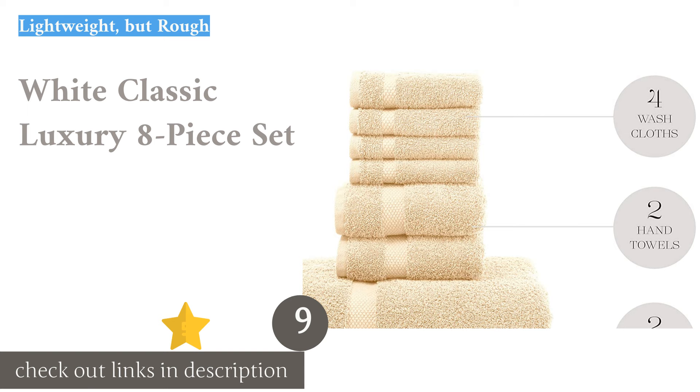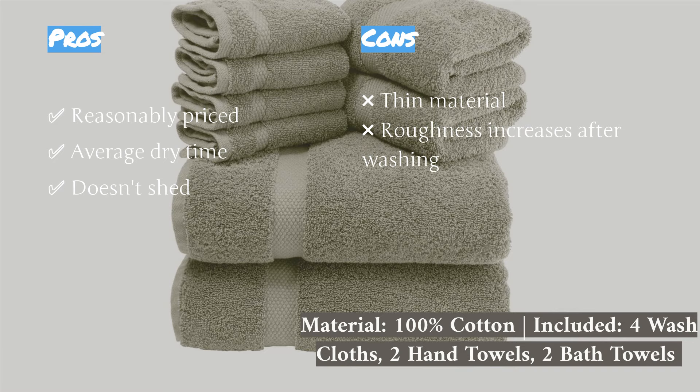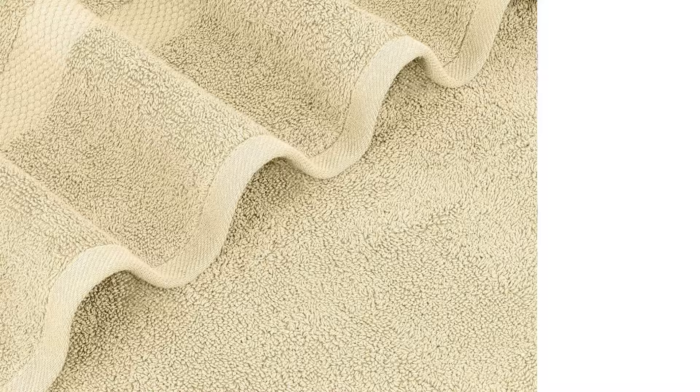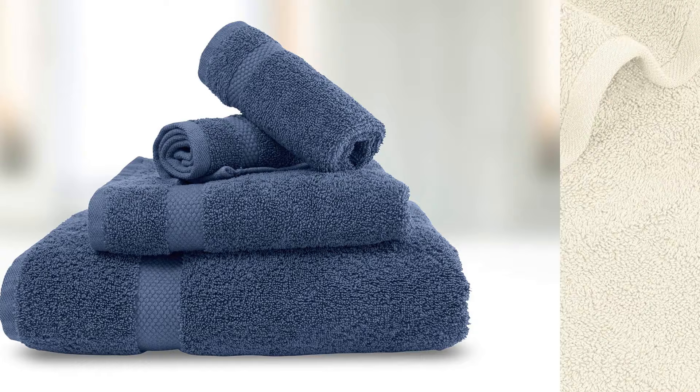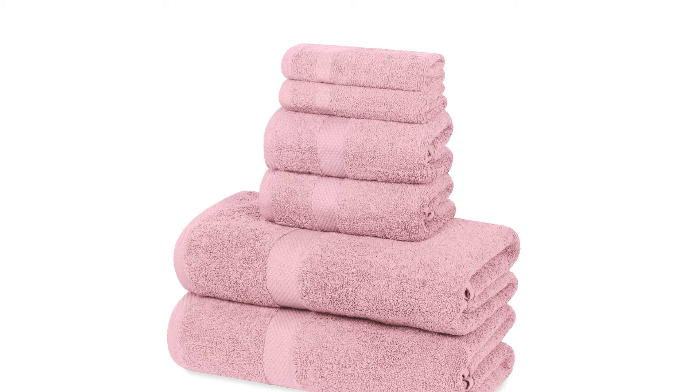The next product is the White Classic Luxury 8-Piece Set. It is an average towel set with a few exceptional qualities. For one, it's very affordable, falling in the middle of the pack in terms of price. Second, it is very durable — we saw no signs of shedding or unraveling during our testing period. These towels gave a middle-of-the-road performance in other ways, being somewhat absorbent and taking an average amount of time to dry; they came close to fully dry by the end of our 90-minute test. The major downside is their texture — we found this set to be fairly rough, scratchy, and less than pleasant on the skin. This was more apparent in the bath towels, and the rough texture got worse after washing.